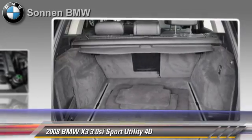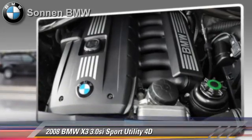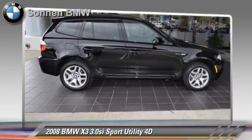This BMW features sport package, hill descent control, all-wheel drive, and premium package.